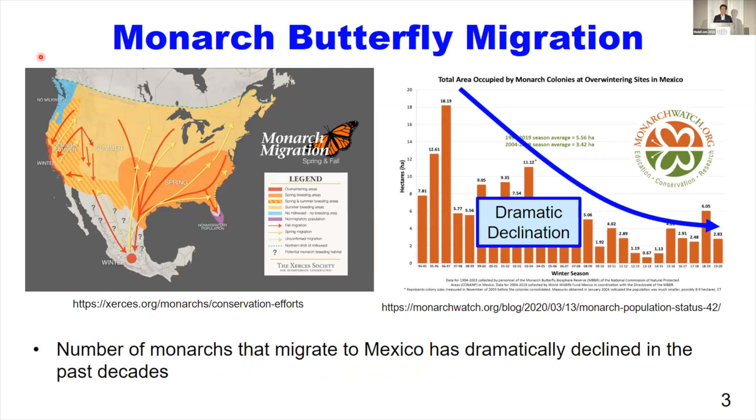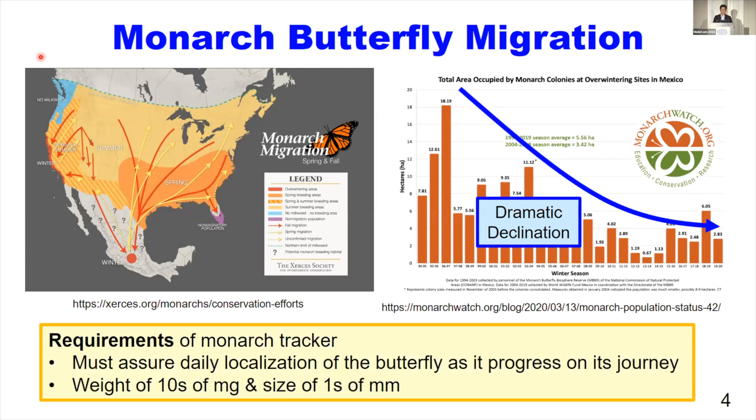In this effort, we are developing a miniature monarch butterfly migration platform called AMSEL. There are two important requirements for this monarch tracker. First, it needed to localize the monarch butterfly at least once a day during the entire migration period, which is between two and three months. Also, to not interfere with the monarch butterfly flight, it needed to be in the milligram range and also a few millimeter scale in size.